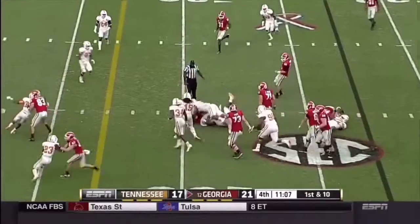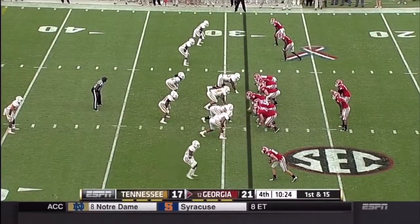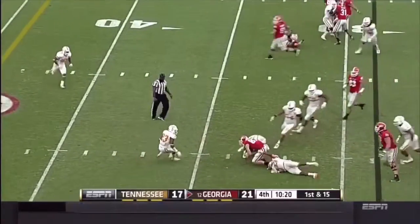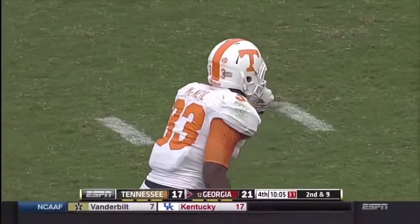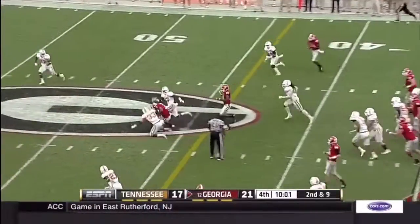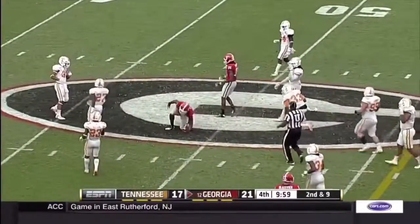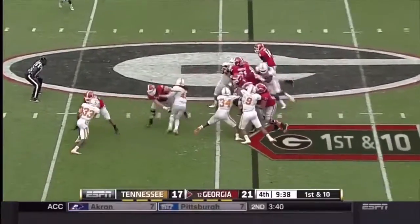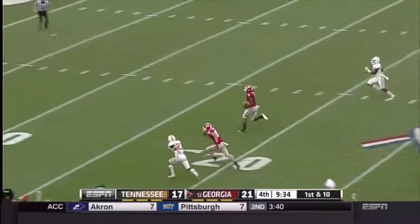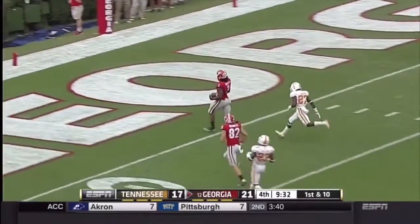Here's Gurley up the middle and spun down. Mason throws complete to Michael Bennett. They're playing much more confident here in the second half. Gurley big hole — and Gurley taken down short. Going to be the Gurley shot into second down — Gurley gone, touchdown Georgia!